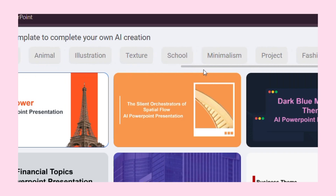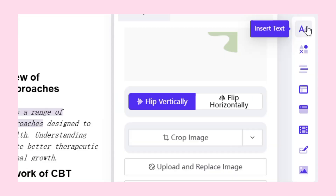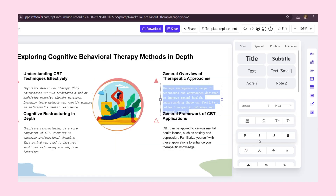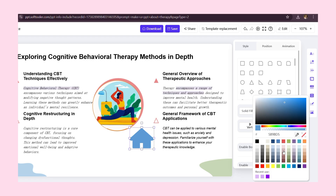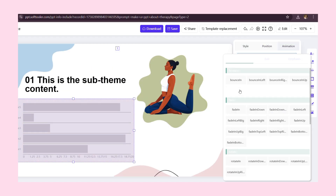WorkPPT offers a wide range of professional templates suited for different purposes. You can also edit every detail to match your preferences — from changing layouts, colors, and fonts to adjusting overall design styles. The editing experience feels super familiar, very much like working in PowerPoint, but enhanced by the speed and intelligence of AI.